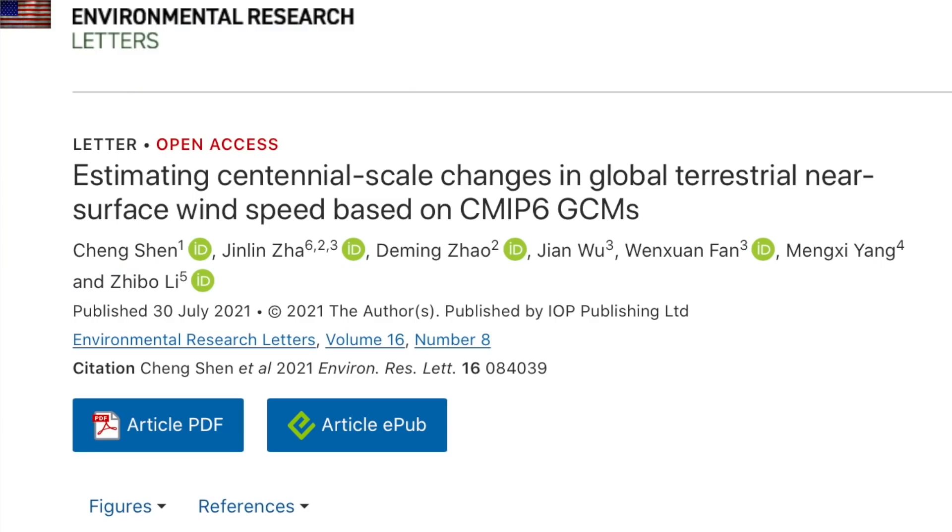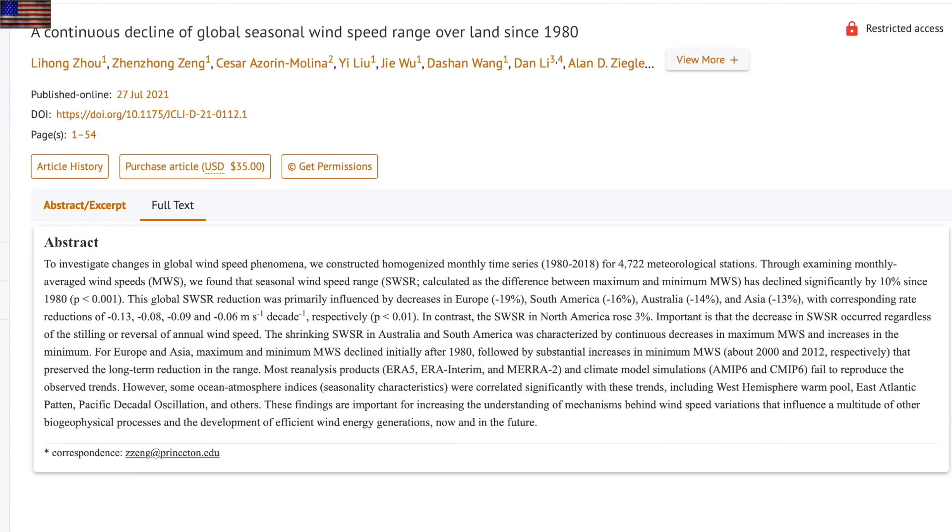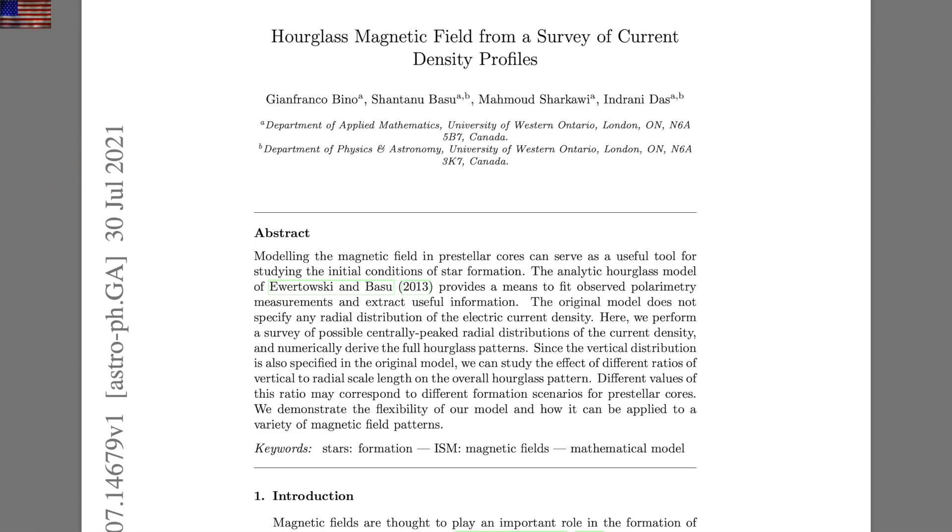Geophysics up next. Despite our continuing to break records for fastest cyclone winds and the like, overall wind speed over land has been decreasing for decades. When we confirm that with a second paper on that topic this week, it's pretty solid — Earth's wind, at least over the land, is slowing down.